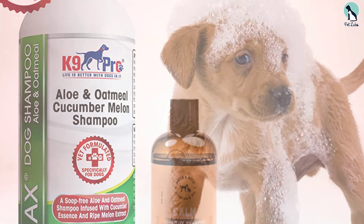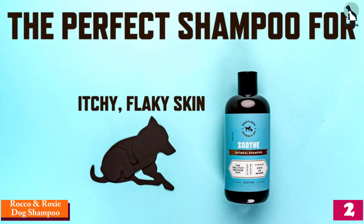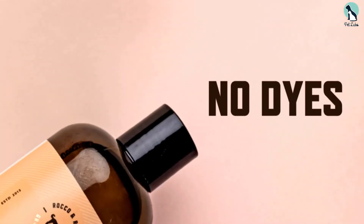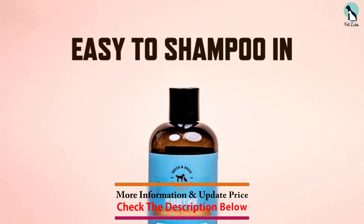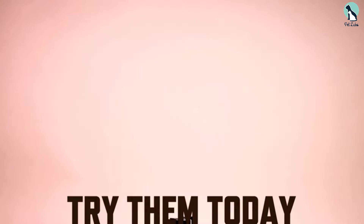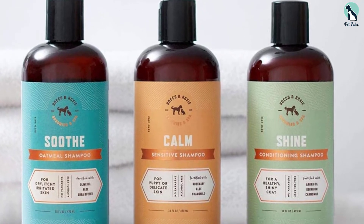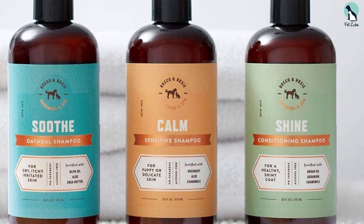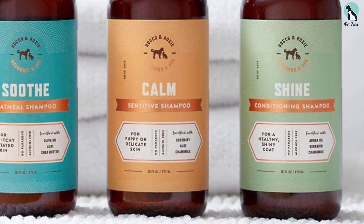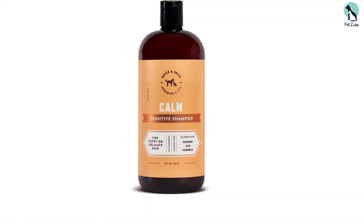At number 2, we have the Rocco & Roxie Dog Shampoo. After a day of frolicking in the dirt and sun, it's great to pamper your dog with a spa-like bath. This shampoo is formulated in three varieties: the Calm hypoallergenic shampoo with aloe vera and rosemary extracts for delicate skin; the Soothe oatmeal shampoo with oat extracts and shea butter for dry and itchy skin; and the Shine conditioning shampoo with argan oil and vitamin A for a healthy coat.